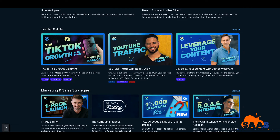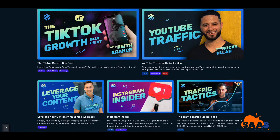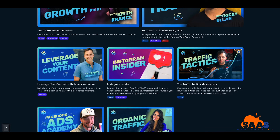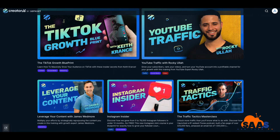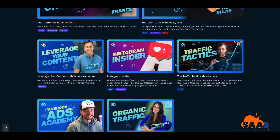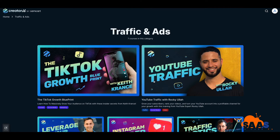Looking at traffic and ads: the best time to be advertising is when no one else is advertising, and this may be that year. There's a course on how to get TikTok growth — I've gone through this course, it's very good with some sneaky things most people don't know about. There's also YouTube growth — that instructor helped me grow my channel. I became monetized in eight months on my other channel and I'm building another channel using the same methodology. That YouTube growth class alone is worth the $144. Then you have leveraging your content, Instagram Insider, traffic tactics, a Facebook Ads Academy which is kept up to date, and organic traffic strategies — that's seven courses in this section alone.